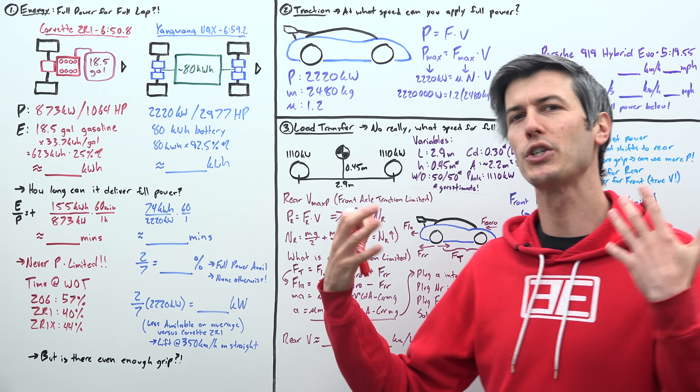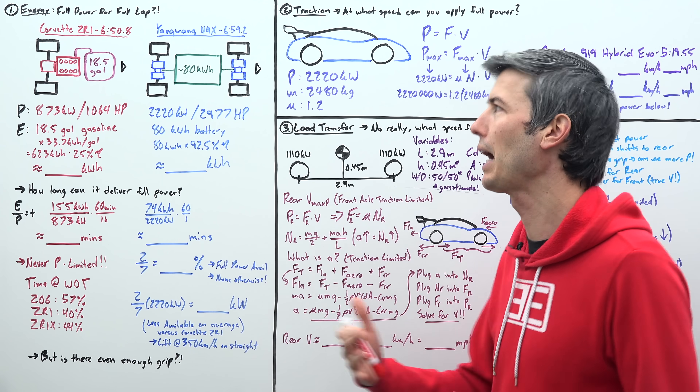So our first question: do we have enough energy stored on board for a full lap at full power? Let's compare our powertrains. The ZR1 has a V8 engine producing 1,064 horsepower, or about 873 kilowatts. The U9X has four electric motors for a combined 2,220 kilowatts, or about 2,977 horsepower. The Corvette has an 18.5-gallon fuel tank and the U9X has an 80 kilowatt-hour battery pack. We convert gallons to kilowatt-hours: one gallon of gasoline is roughly 33.7 kWh, so 18.5 × 33.7 gives us 623 kilowatt-hours stored on board.